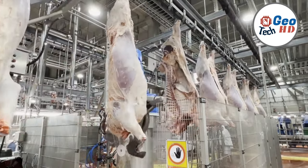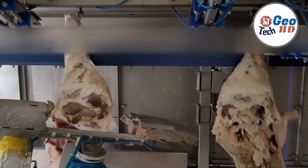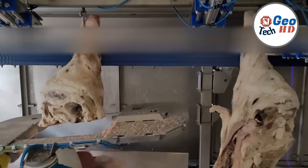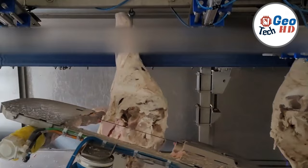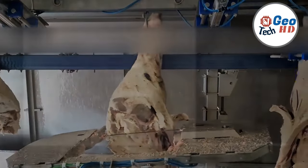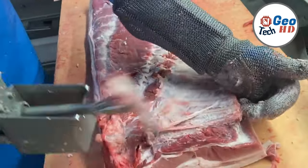The pork factory processing industry remains agile, continually evolving to meet the ever-changing demands of consumers. This includes offering organic, antibiotic-free, and ethically-sourced products. Innovation plays a substantial role in the development of new pork-based foods and flavors, satisfying diverse tastes and preferences, and ensuring the industry remains at the forefront of culinary trends.